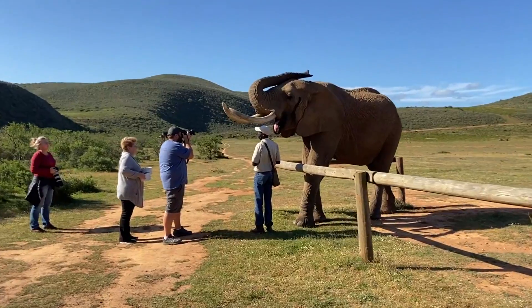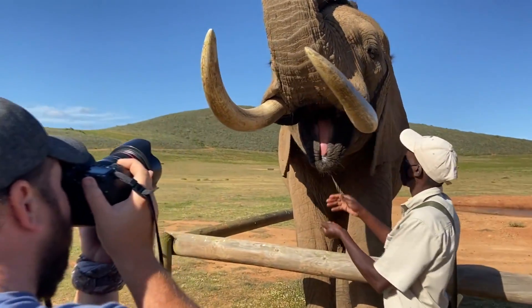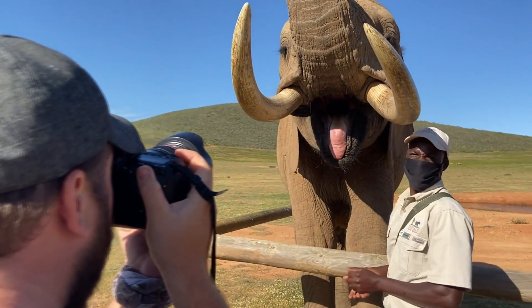On this game reserve you can actually come and not only walk with an elephant, but you can also feed them, have photos, pet them, and really get up close to them. What an experience.